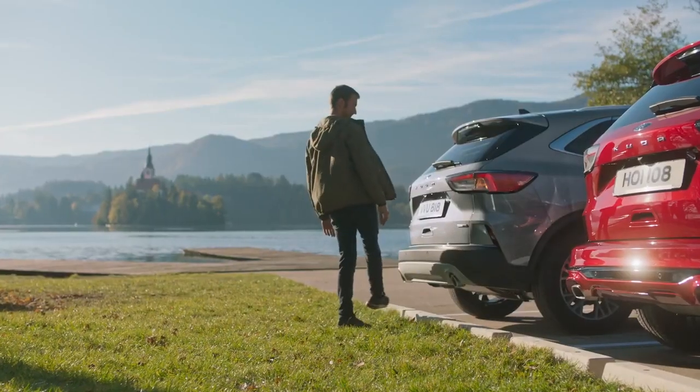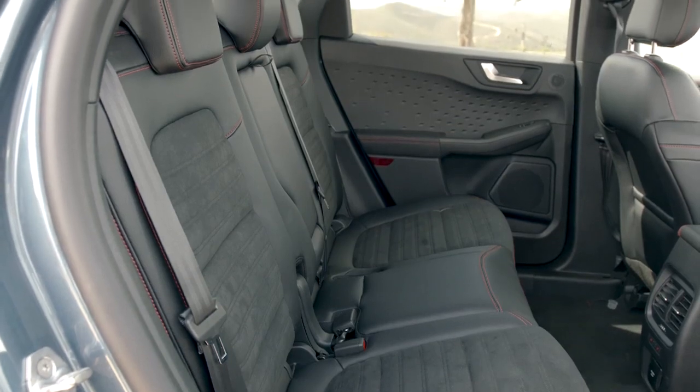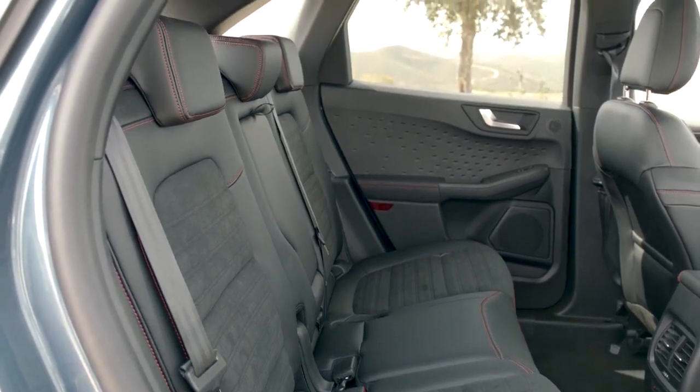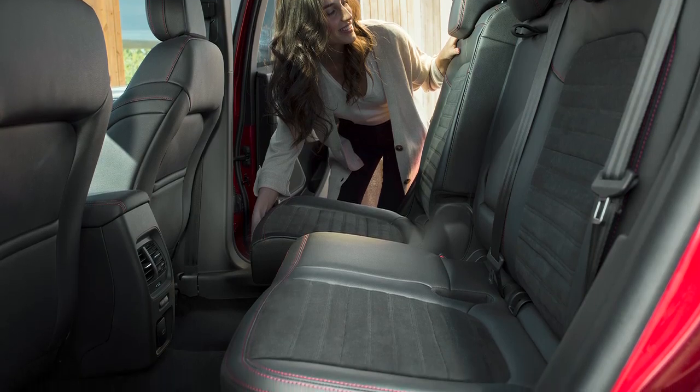Cougar's sleek silhouette belies its class-leading spaciousness. Passengers can enjoy outstanding rear legroom, or choose to have more flexible luggage space by using Cougar's sliding second-row seats.